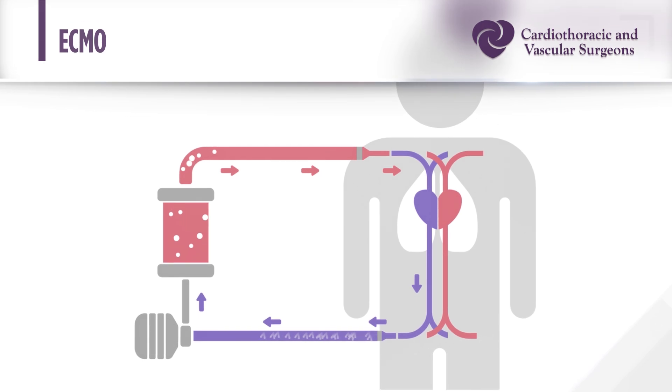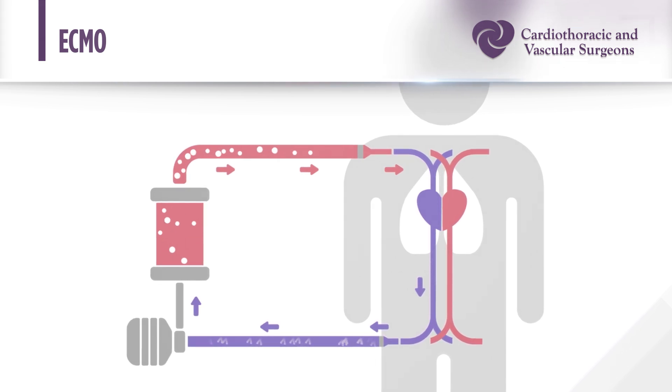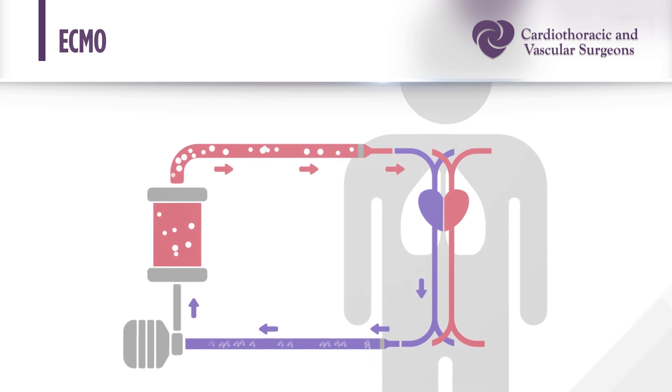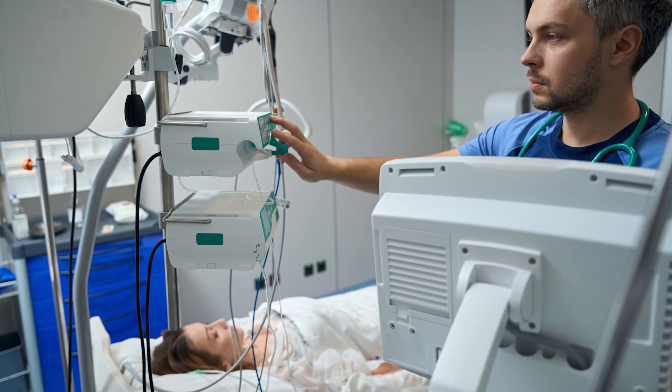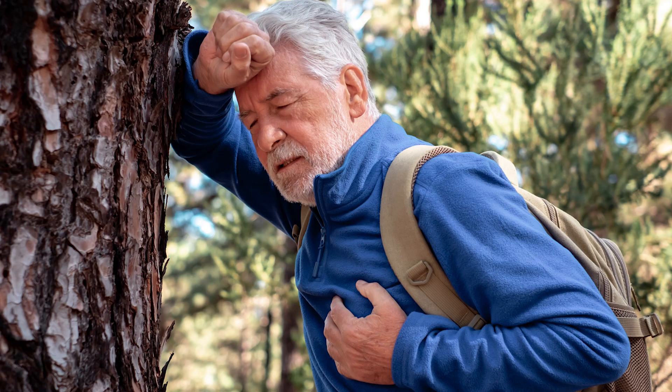Typically, patients receive a version of ECMO that helps the heart if they are in cardiogenic shock — a condition in which patients have so little blood flow going forward that their end organs, their kidneys, liver, lungs, and brain, do not receive enough oxygen. This can be caused by a sudden event like a heart attack or pulmonary emboli, where clots plug up the arteries going into the lungs, or it could be the culmination of years of worsening heart failure.